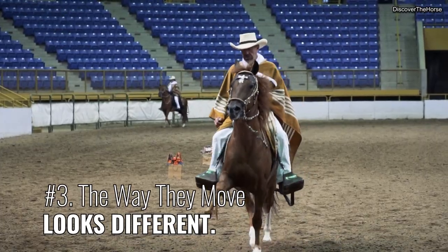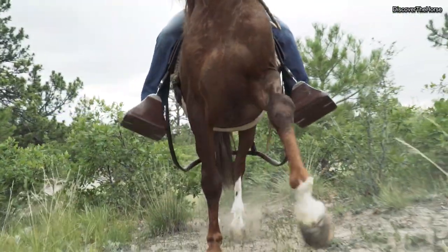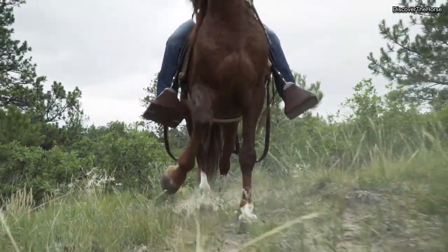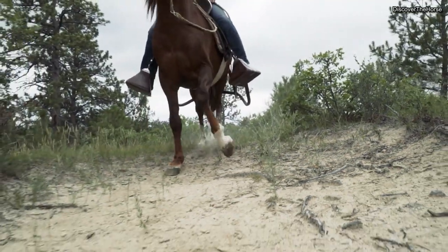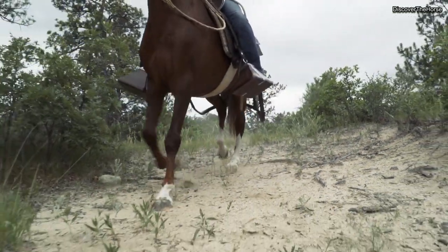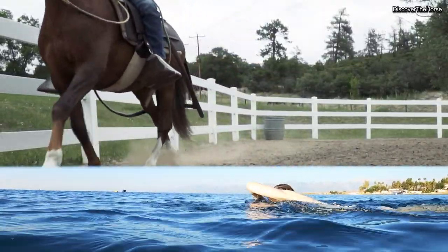Number three, the way they move looks different. They are bred for terminal, which is an outward swinging motion of the front legs. The movement originates at the horse's shoulder and the forelegs are rolled towards the outside as they bring their leg forward, which looks similar to the outward rolling of a swimmer's arm.